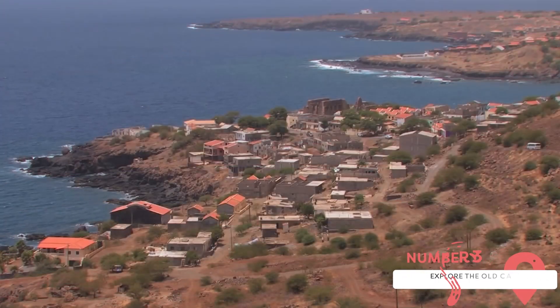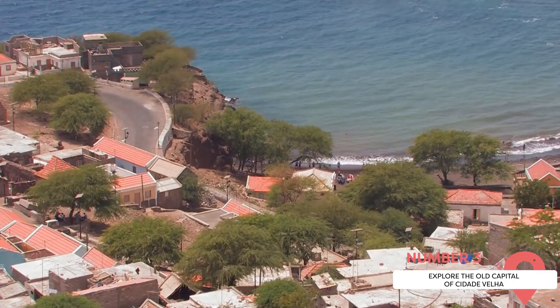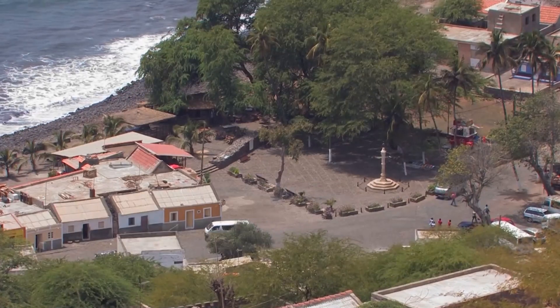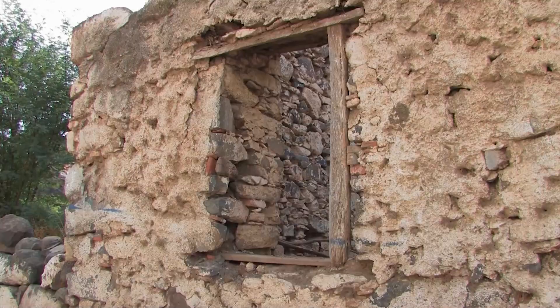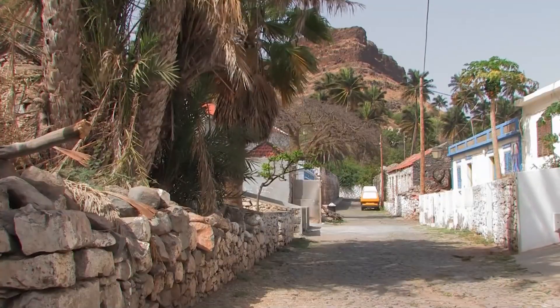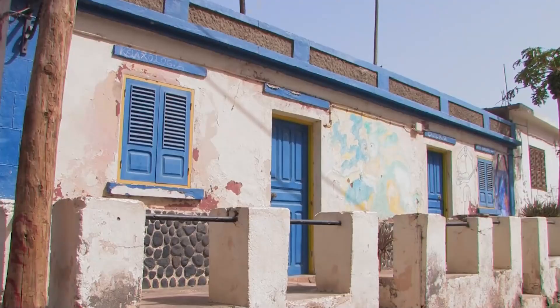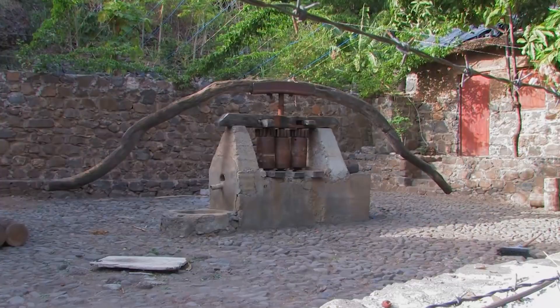Explore the Old Capital of Cidade Velha. Cidade Velha, or Old City, was once the capital of Cape Verde and is now a UNESCO World Heritage Site. This historic town, located on the island of Santiago, is filled with colonial-era buildings and monuments that tell the story of the country's past. As you walk through the cobblestone streets of Cidade Velha, you can visit landmarks like the Royal Fortress of São Felipe, a 16th-century fort that offers panoramic views of the town and the sea.